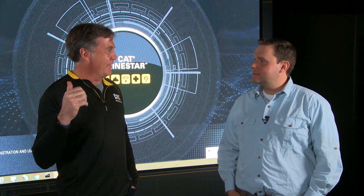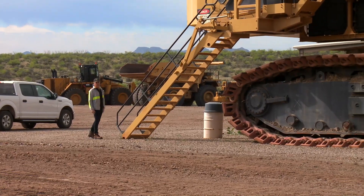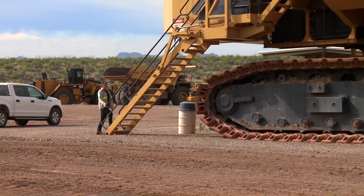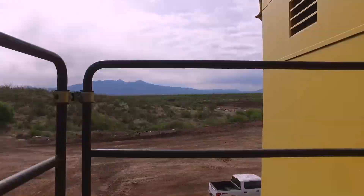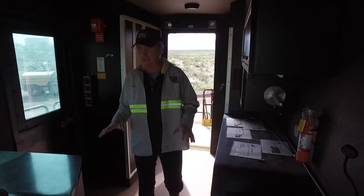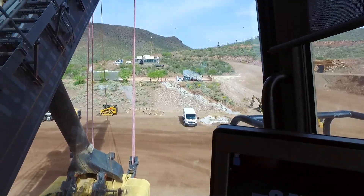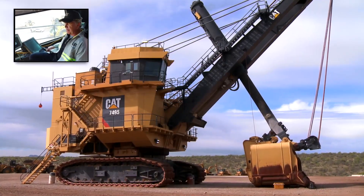Looking outside, there's some very interesting looking equipment out there which I'd love to go and have a look at. One of the largest pieces of equipment we have out here is the 7495 rope shovel. Wow, this is absolutely huge. This is the command center — this is where it all happens, and they can control most of the mine site from this chair here.